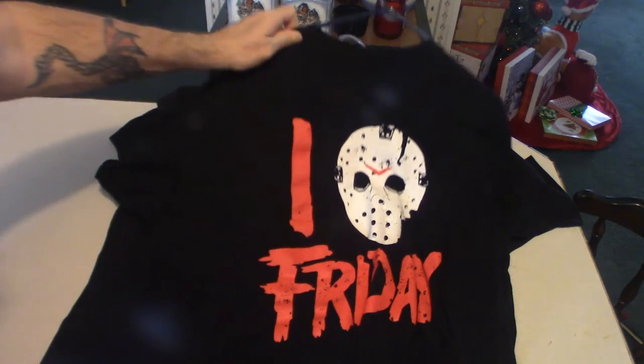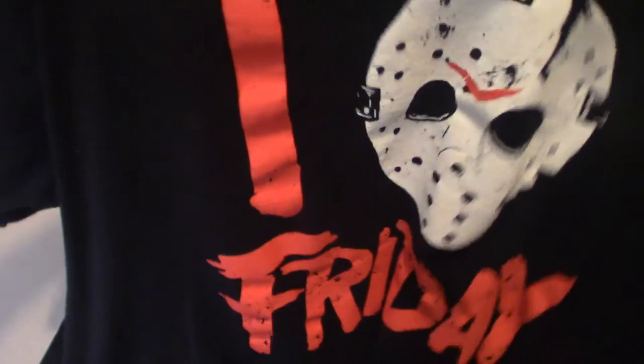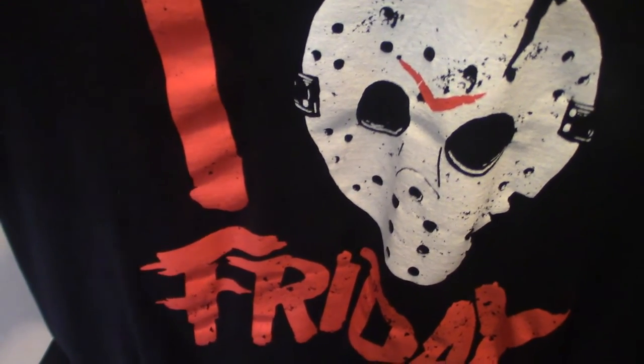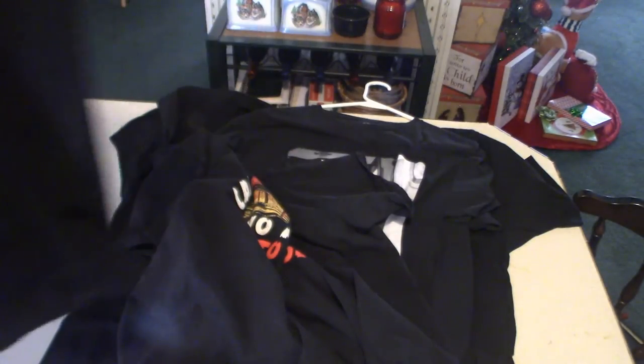Friday — I got these from Kohl's. That's what it is — supposed to be 'I Love Friday' or something like that. But anyway, that's cool looking. When I wear this shirt, everybody's like, 'Cool t-shirt, dude.' I'm like, thanks, man.